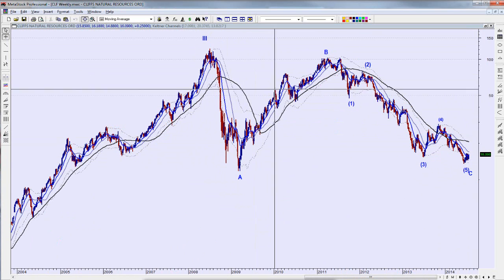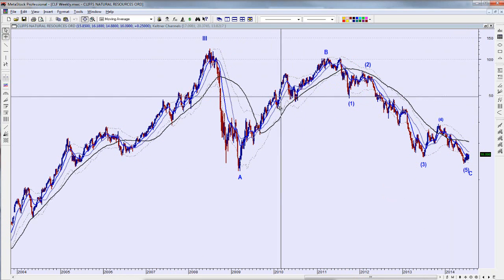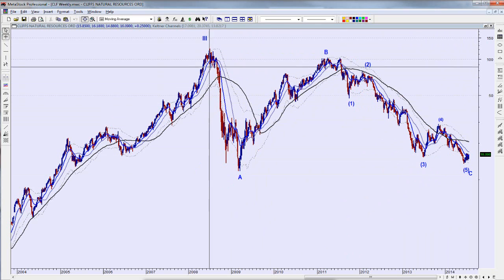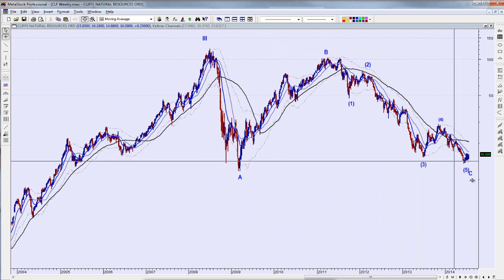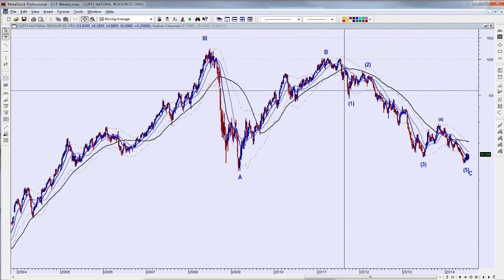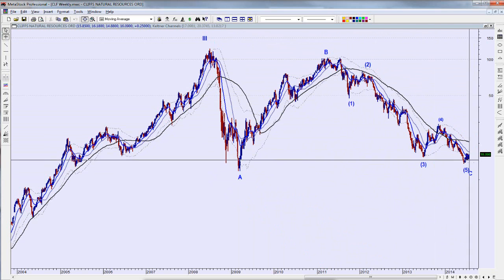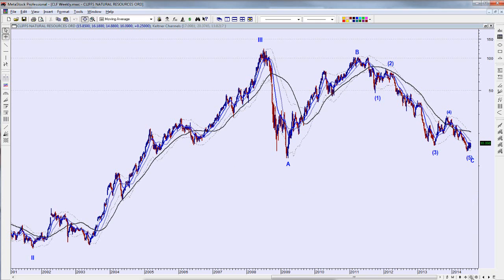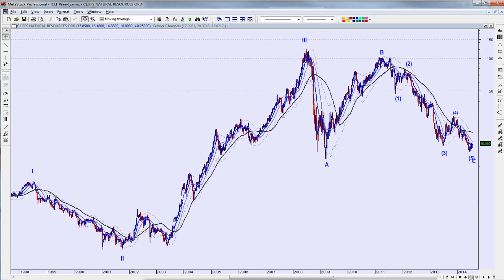Five waves down in here in the big great recession as everybody likes to call it. Then I think we had like an ABC — you can almost make it five waves too, but I'm going to say this is an A, B, and then the C pullback. I can see pretty distinct five waves down in here, so it just visually makes sense to me.